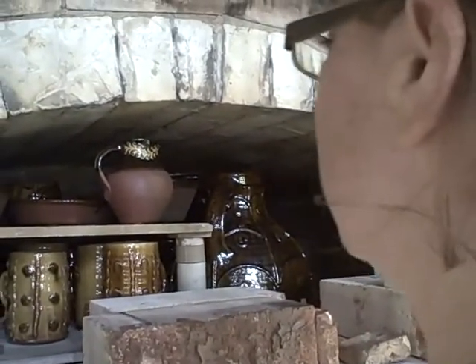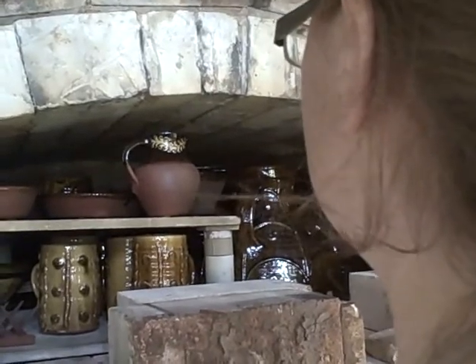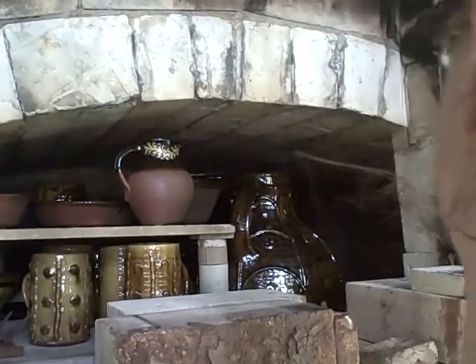Looks a whole lot better than the last one, doesn't it? Much hotter in the front — I wonder what the back is like. Pre-melting to the shelves again.